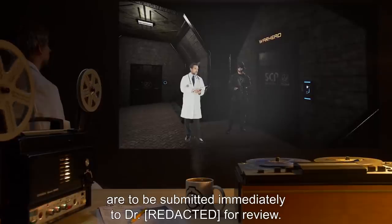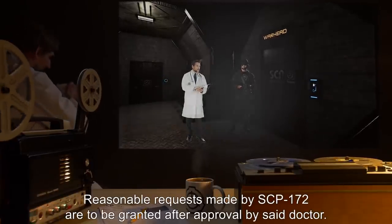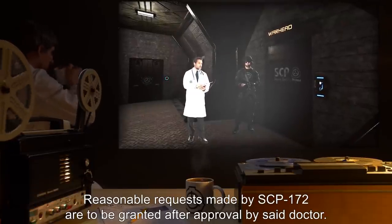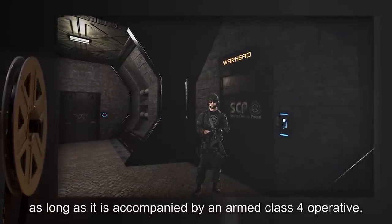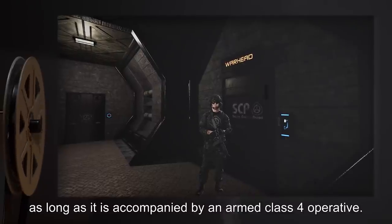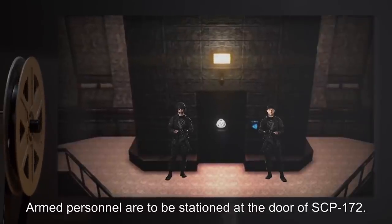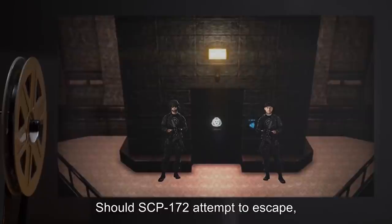Reasonable requests made by SCP-172 are to be granted after approval by said doctor. SCP-172 is to be allowed out of its containment area with approval, as long as it is accompanied by an armed class 4 operative. Armed personnel are to be stationed at the door of SCP-172.